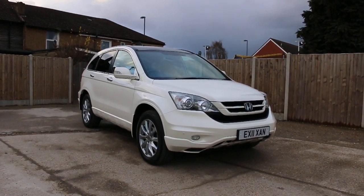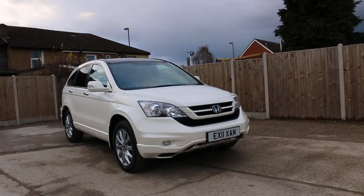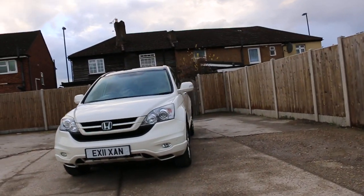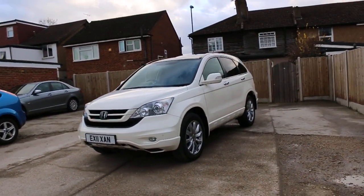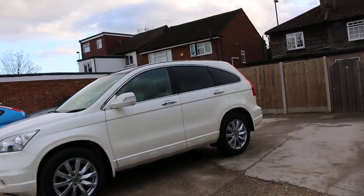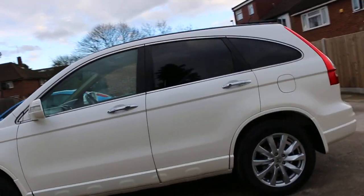Now available at McCarty Cars: a Honda CR-V 2011 in metallic white pearl. The car has front parking sensors, fog lights, 18-inch alloy wheels, privacy rear glass, and a panoramic glass roof.